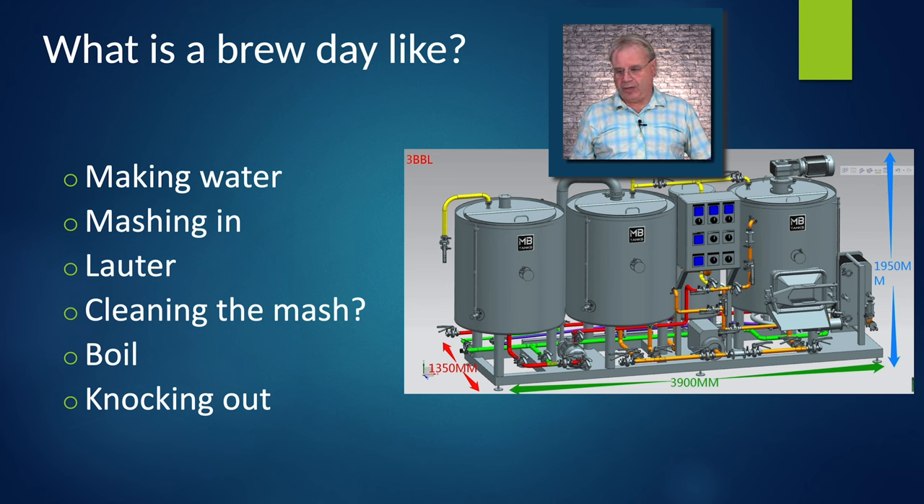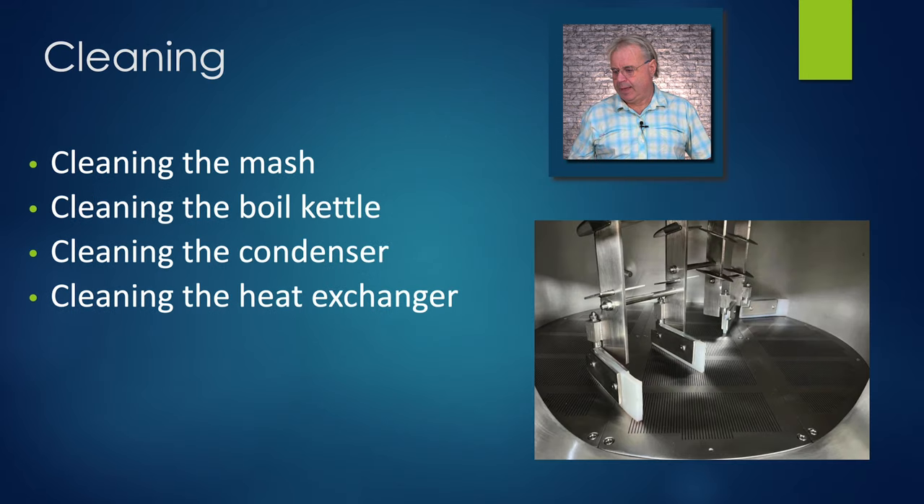When you go to knockout, you've got the heat exchanger right there. All systems come standard with a two-stage heat exchanger — you can run tap water in one side, which gets collected into the hot liquor tank, and run chilled liquor on the other side, or you can connect them together and just run tap water through both stages. When you go to clean the mash, if you have the rakes, you can flip them up so they push the grain out the door, which is very convenient. You can clean the mash before you've done the boil. Once you're out of the boil kettle, you clean the boil, clean the condenser, then CIP the heat exchanger and you're ready for the next batch.